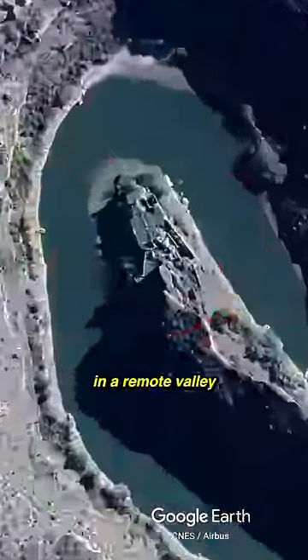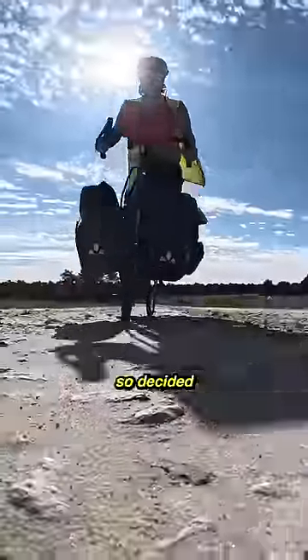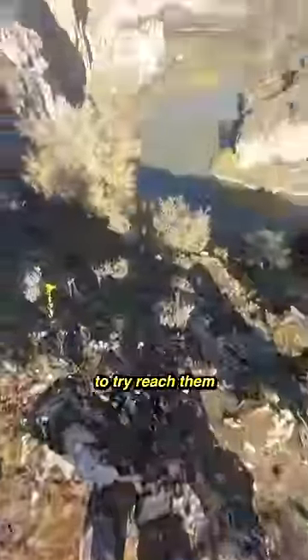I found what looked like man-made structures in a remote valley on Google Earth, so decided to go on an adventure to try and reach them to see what they were.